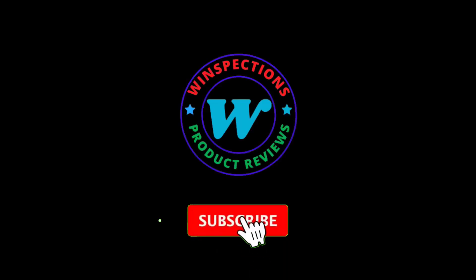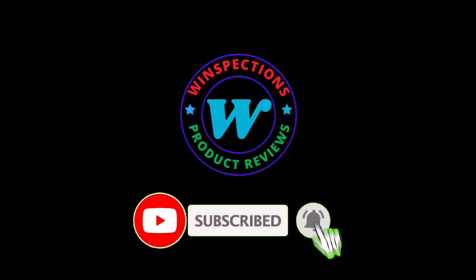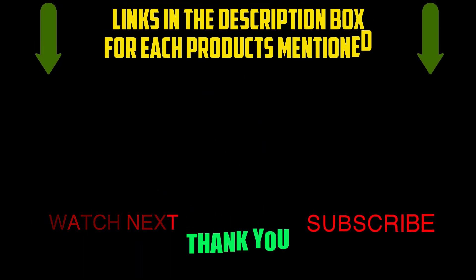Please like, comment, share, subscribe, and hit the bell notification. That brings us to the end of our review and buyer's guide. Hope to see you in the next video. Let us know in the comments what your favorite one is, and we hope you liked this video. If you want to know the product price, do check out the description box. Thanks for watching.